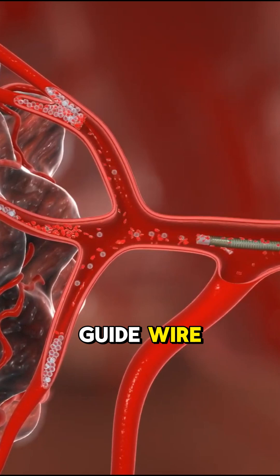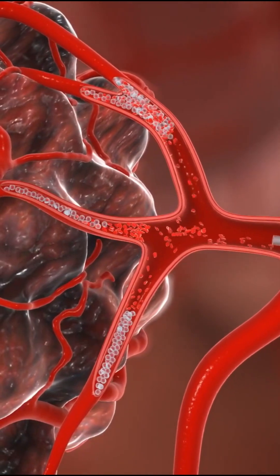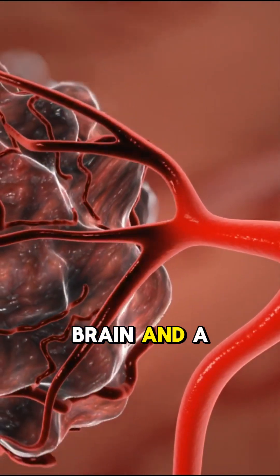Even without a guide wire, this catheter is stiff enough to push, flexible enough to bend, and smart enough to adapt — reducing delays, rewires, and do-overs. It's like giving your catheter a brain and backbone.